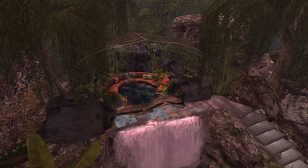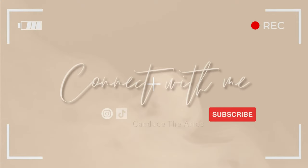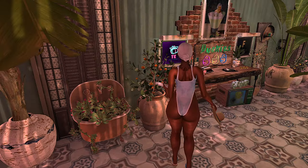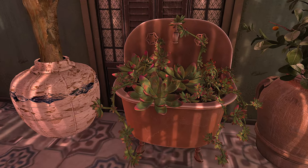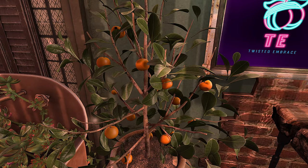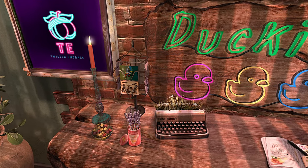Hey y'all, I'm Cheyenne Second Life and today we're going to be checking out Duckies. This is a pool hangout themed land. This land is not teepee friendly and I'm also not in the shared environment. So let's go ahead and do a quick outfit check and then we can continue.